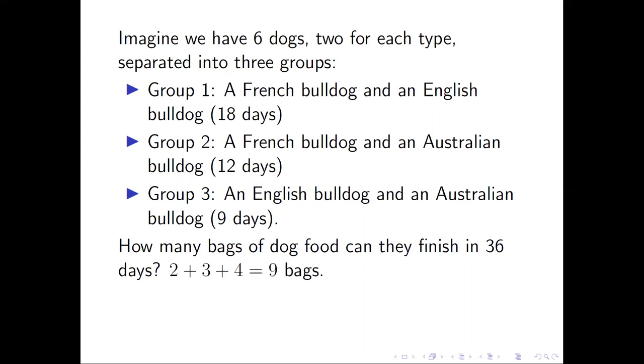In 36 days, group one can finish two bags. Group two, three bags, and group three, four bags. So in total, they can finish nine bags of dog food in 36 days. In other words, the three dogs can finish one bag in four days on average.